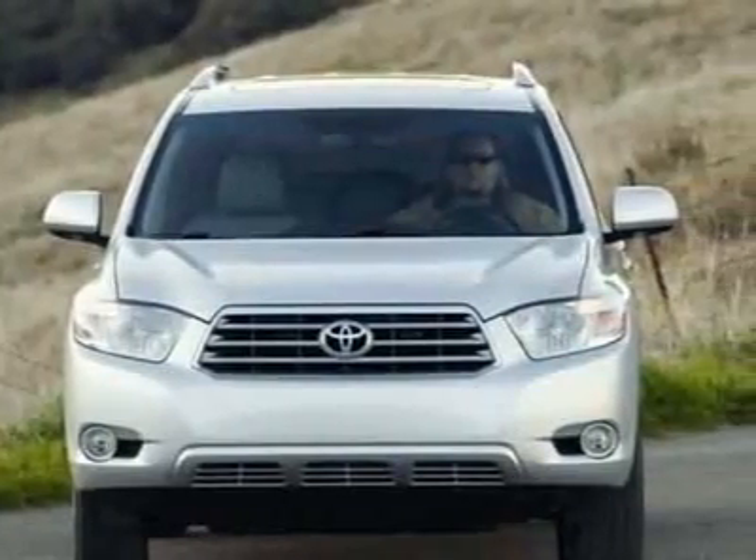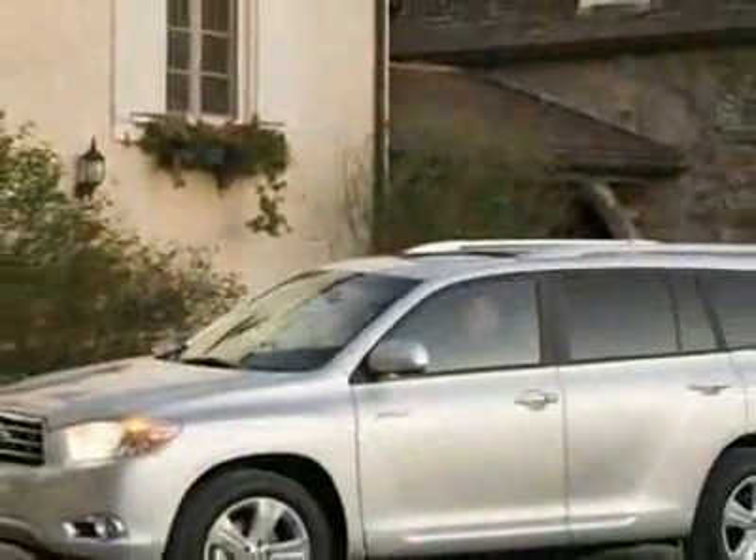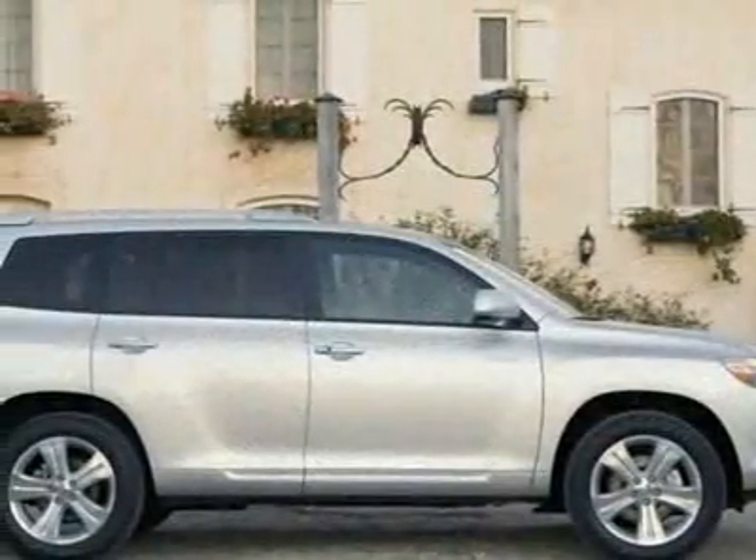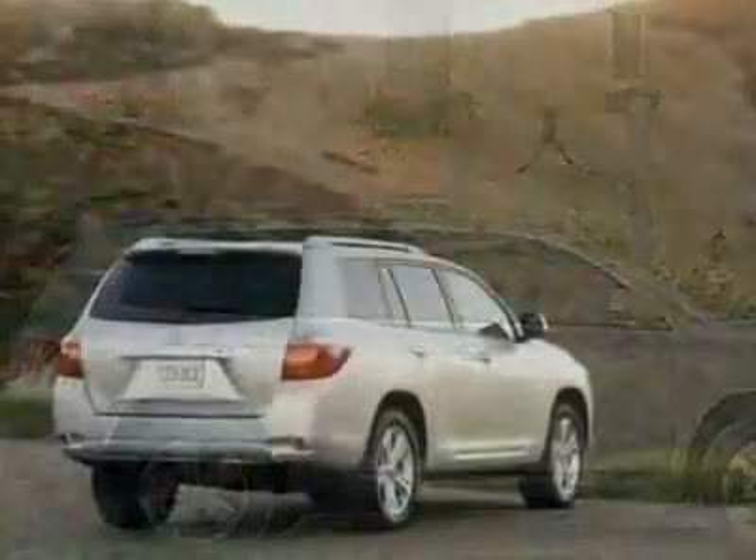This vehicle gets 20 miles per gallon in the city and 27 on the highway. This Highlander boasts a 2.7-liter inline-four engine and has a 6-speed automatic transmission.